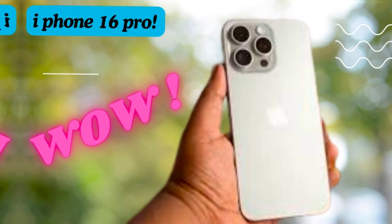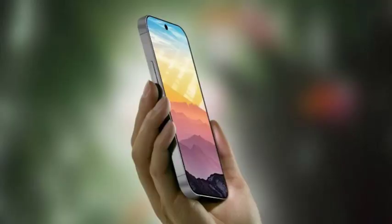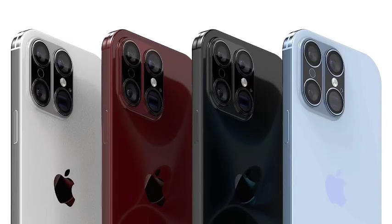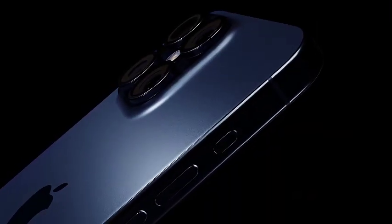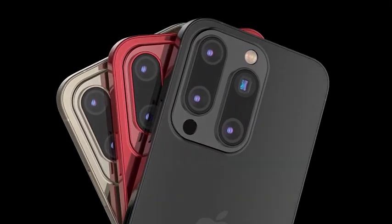The iPhone 17, set to release in 2025, is anticipated to feature an upgraded 24-megapixel front-facing camera, promising significant improvements in image quality and low-light performance for selfies and video calls. Looking further ahead to the 2026 iPhone 18, Apple is rumored to introduce under-display Face ID and an under-display front-facing camera, potentially eliminating all physical cutouts for a true all-display design with uninterrupted screen experience while maintaining facial recognition and camera functionality.